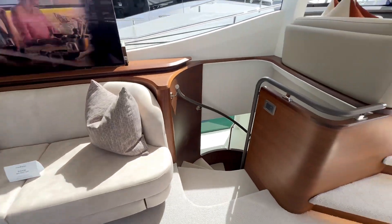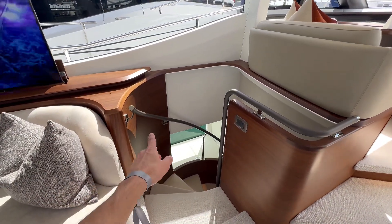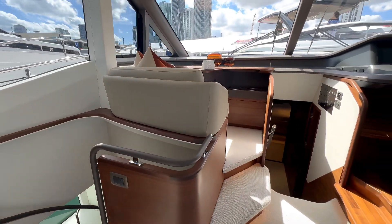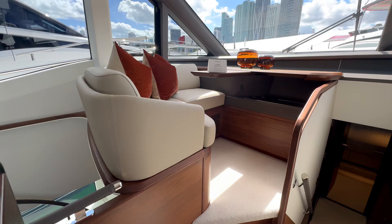Even the stairway going down — look at the attention and detail in the rail. It's all custom bent, which is very cool to see. You also have another little intimate nook with lighting as you transition to a higher level to take advantage of the view.